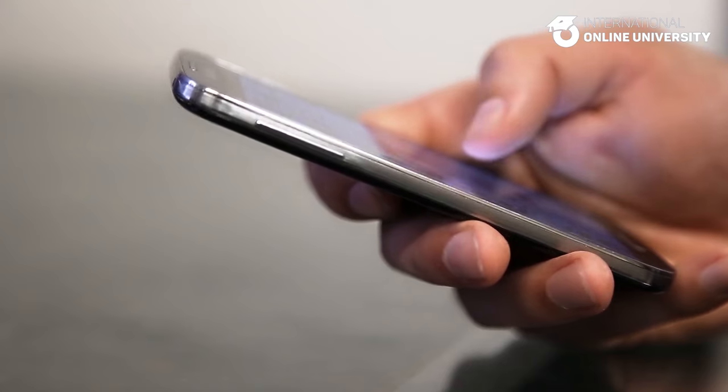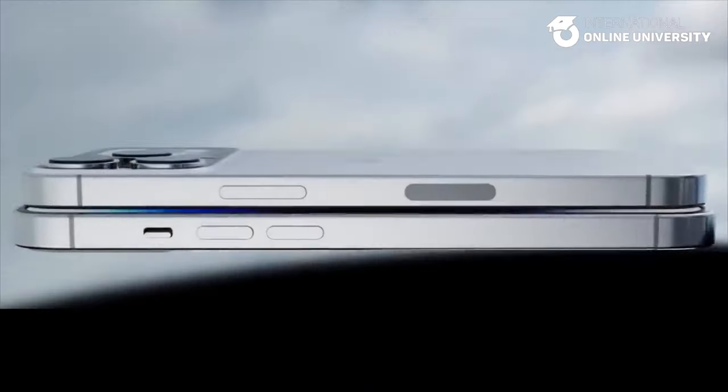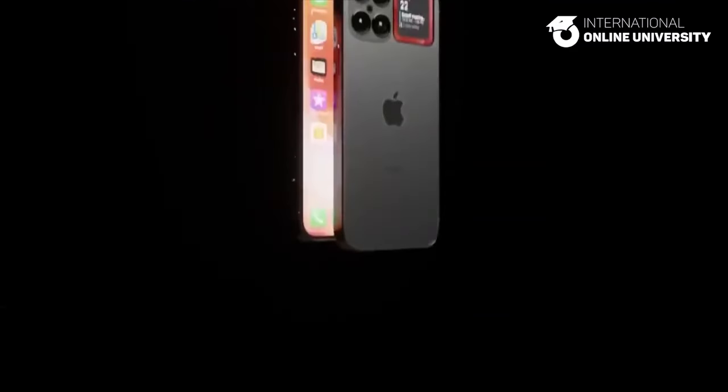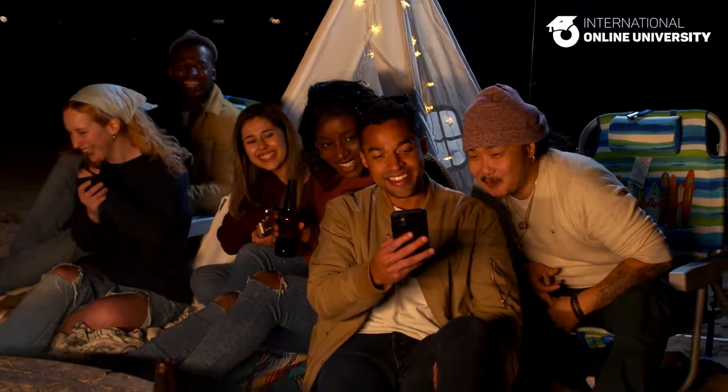When under-display Face ID eventually becomes available, it is expected to feature a circular cutout for the camera, resembling the approach taken by manufacturers like Samsung with their front-facing camera technology.